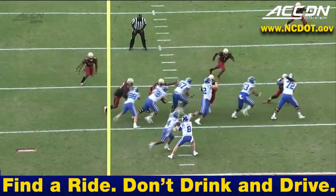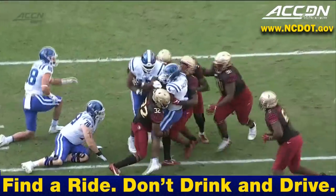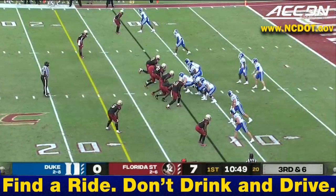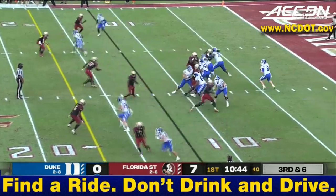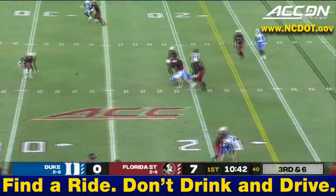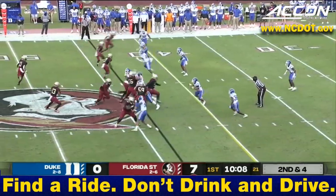This Duke offensive line — a lot of guys changed up, but this is aggressive play up front. Up top in the slot, an uncovered wide receiver — looks like Jalen Calhoun. Tough pass over the middle, give him about six on first down.